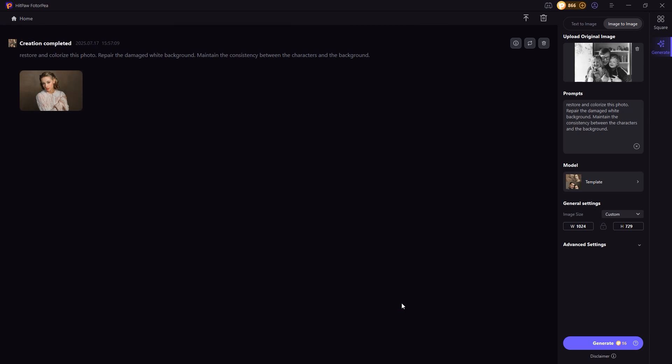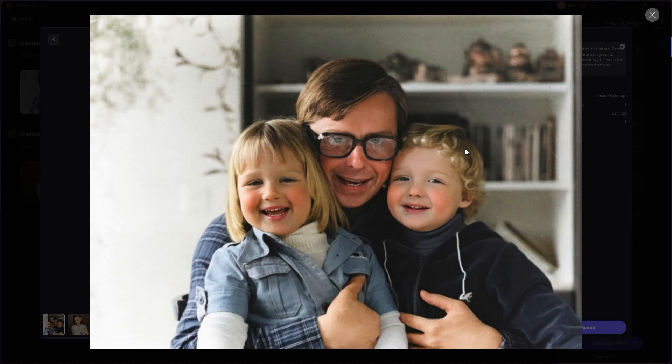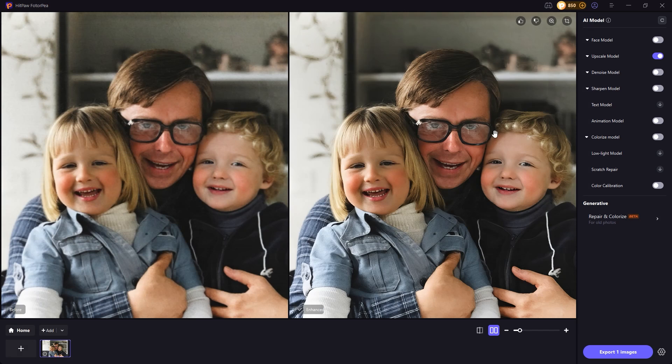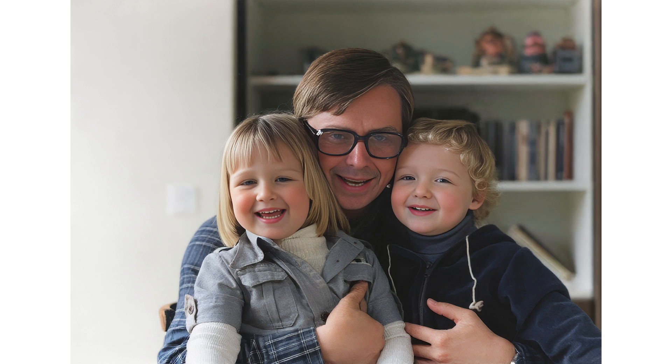All right, let's test it on another photo. No surprise here — the result looks great again. The skin, hair, and clothes all look really lifelike. This one's a bit lower in quality, but don't worry, we'll fix that using the upscale feature. With just one click, Photopea restored the colors, removed the scratches, and brought those precious memories back to life.